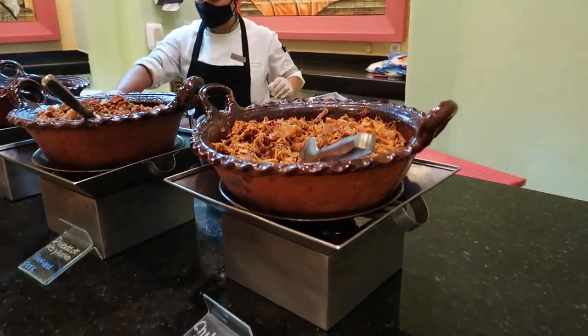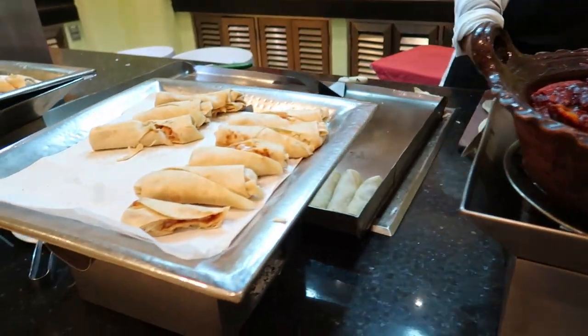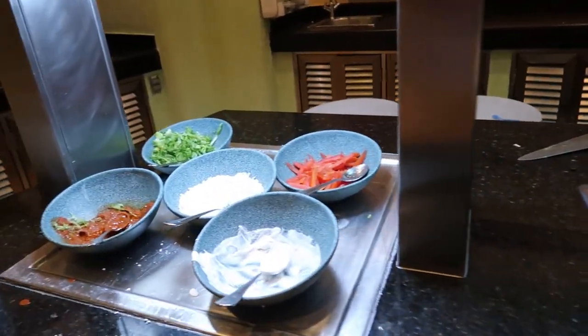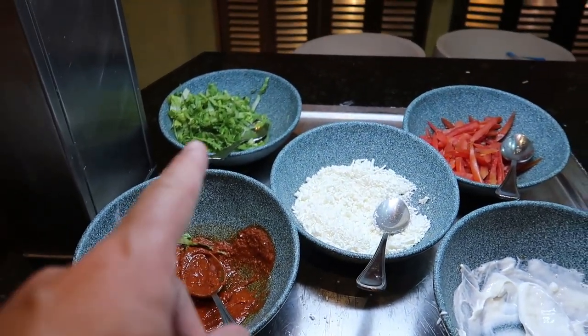Over here we've got some pulled pork, a beef and pork dish, and then a pork rib stew. They're making some tortillas wrapped with the meat stuffings, and there are toppings to go along with that like sour cream, peppers, cheese, a little red sauce, and some garnish in the back.